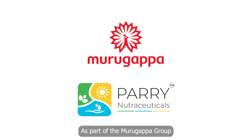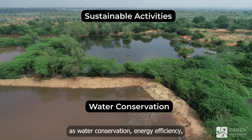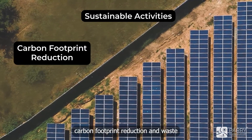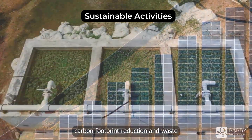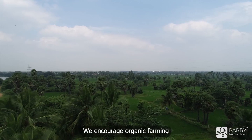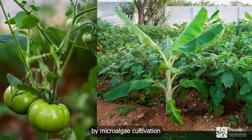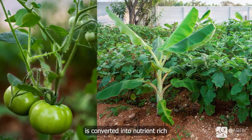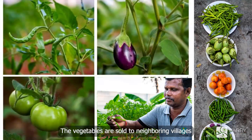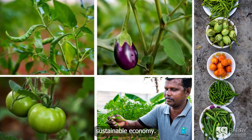As part of the Marugupa group, Peri Nutraceuticals is strongly committed to sustainable activities such as water conservation, energy efficiency, carbon footprint reduction, and waste management through the principle of the 4R. We encourage organic farming within our factory premises, where the organic waste generated by microalgae cultivation is converted into nutrient-rich organic fertilizer to nourish the vegetables grown. The vegetables are sold to neighboring villages at subsidized prices, contributing to a circular, sustainable economy.